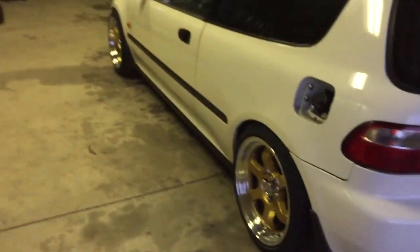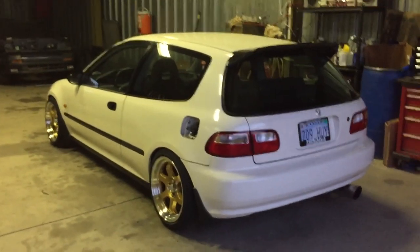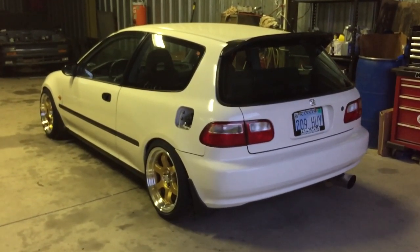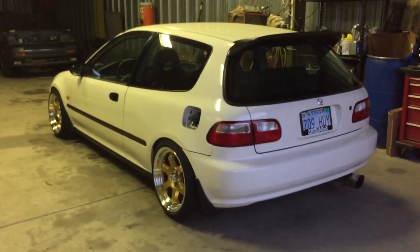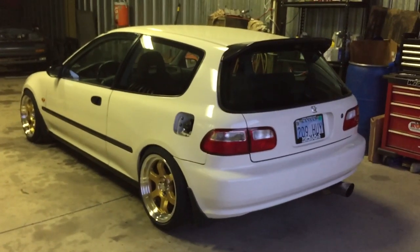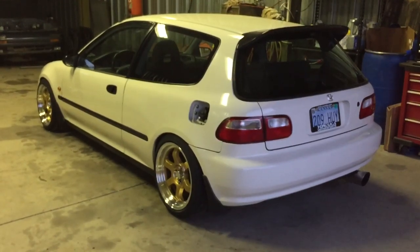I'll be getting some rain guards and stuff but I don't know if I want to do that yet because these doors are done, and they're only 20 bucks. But I like the way it looks right now — looks pretty clean. Let me know what you think in the comments below, like, subscribe, share — any suggestions on what I should buy or sell, like that last person. Let me know, bye.